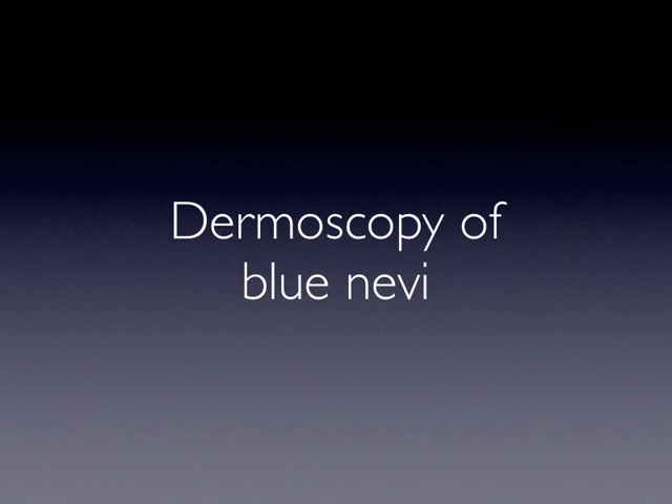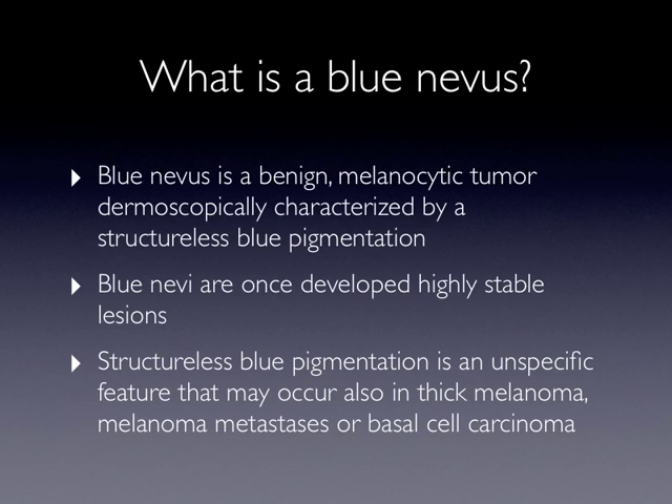In this podcast, we will speak about the dermoscopy of blue nevi. What is a blue nevus? A blue nevus is a benign melanocytic tumor, dermoscopically characterized by a structureless blue pigmentation.